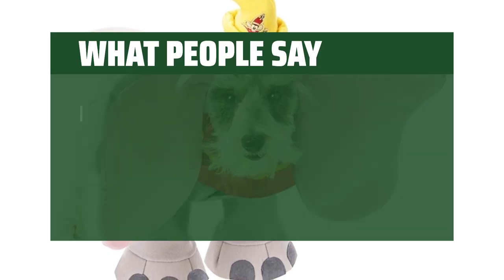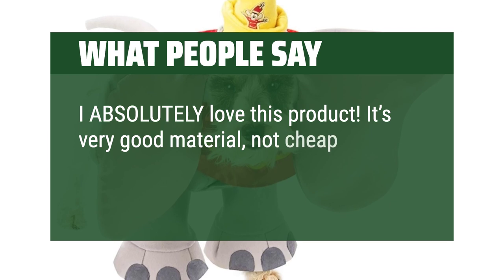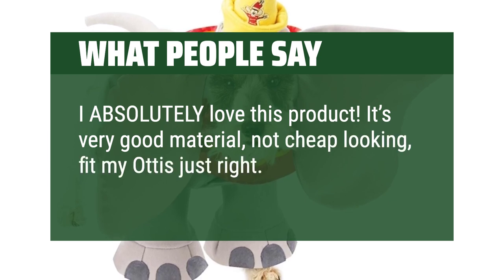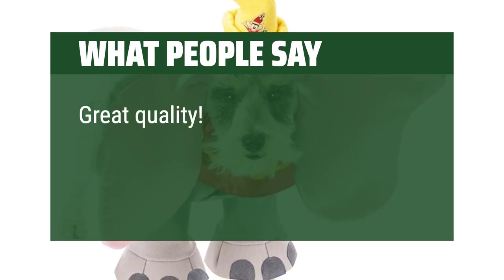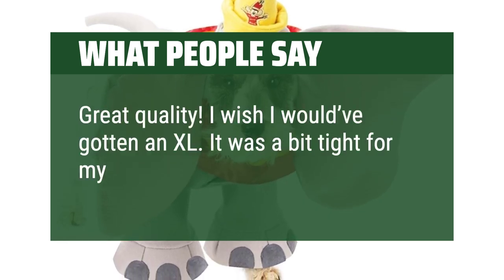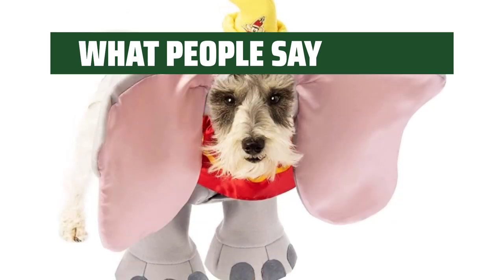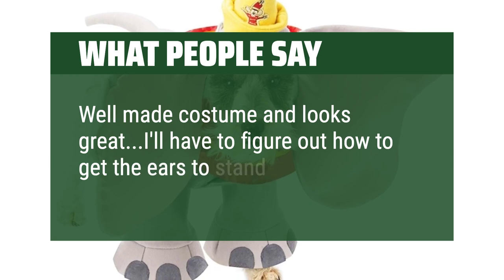What People Say: I absolutely love this product. It's very good material, not cheap looking, fit my Otis just right. True to size. Great quality. I wish I would've gotten an XL — it was a bit tight for my fur baby. Well made costume and looks great; I'll have to figure out how to get the ears to stand.